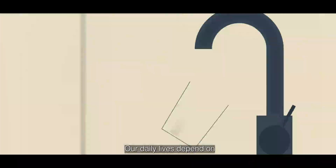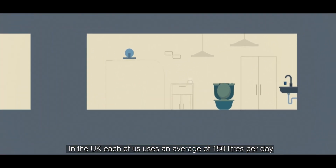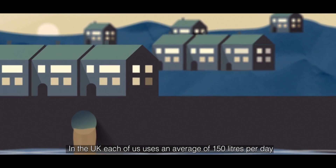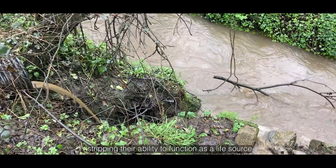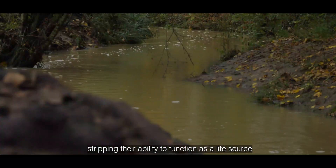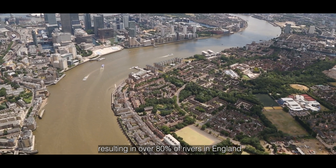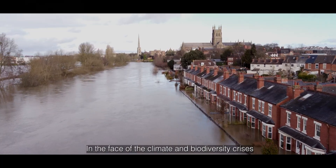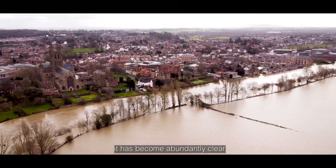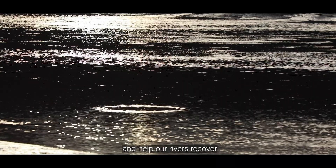Our daily lives depend on access to clean fresh water. In the UK, each of us uses an average of 150 litres per day. But as we draw from rivers, we are also polluting them, stripping their ability to function as a life source, a habitat and an ecosystem, resulting in over 80% of rivers in England now in poor health. In the face of the climate and biodiversity crises, it has become abundantly clear that we need to restore the health of our fractured ecosystems and help our rivers recover before we push them over the edge.